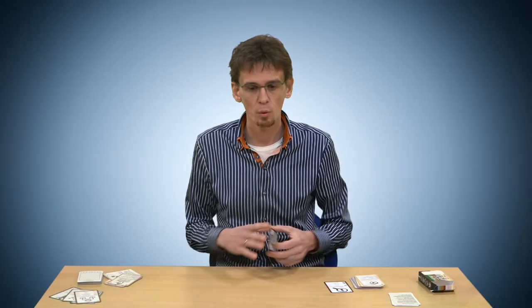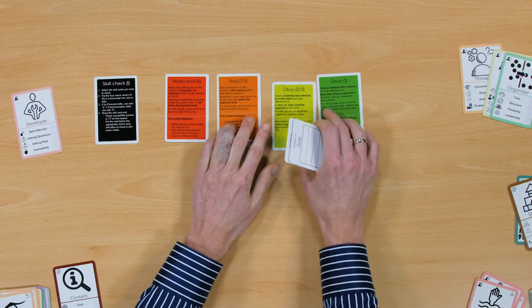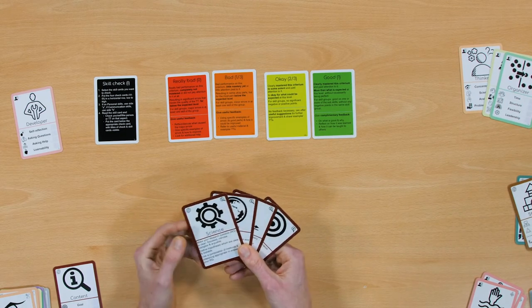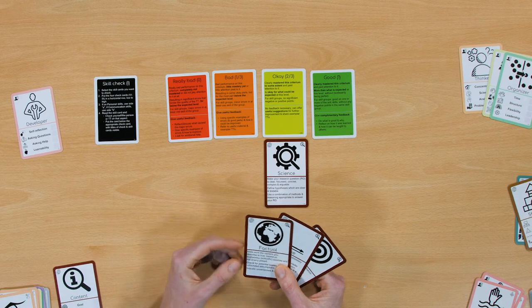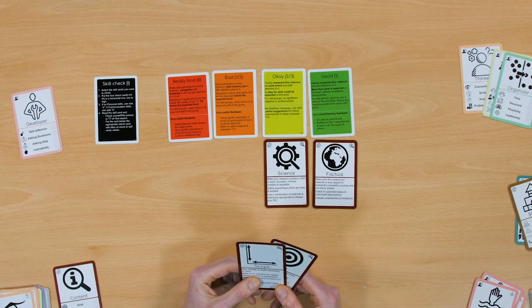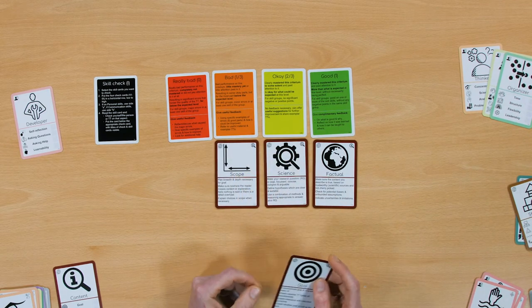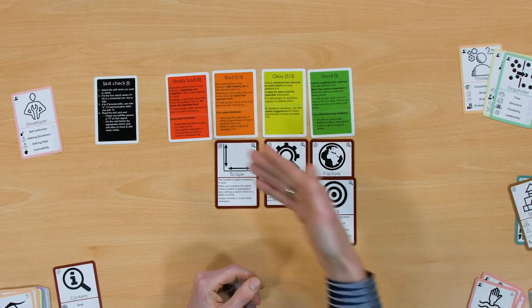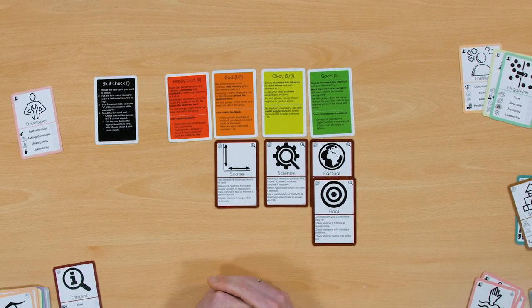Then we flip the cards to the B side, which reflects absolute quality rather than how well you worked on something. For example, reflecting on a text science-wise: it's okay; factual is actually really good — grounded in clear literature; but the scope is a bit shallow, so that could be better; and the goal from the assignment is followed really well. Again, we can use the same scoring system and discussion around the cards to come to a deeper understanding of whether we're doing well or not.